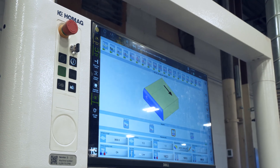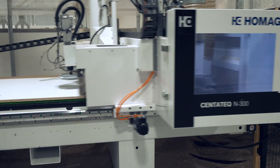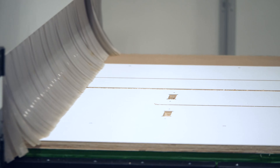Automation has streamlined our fabrication. We do not need to panel saw parts and use pod machines — we're loading the full sheets on the CNCs and pushing out parts on the other end.